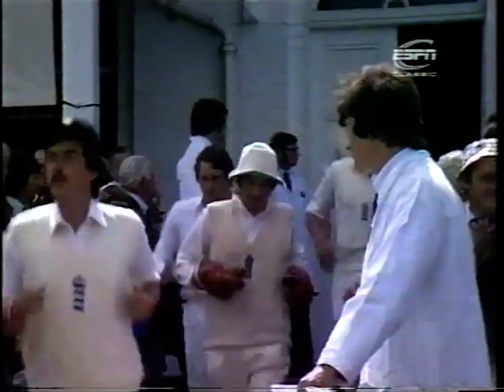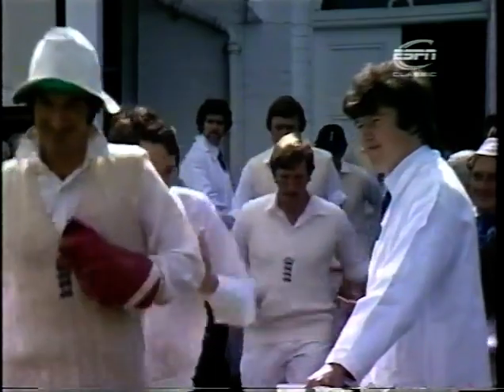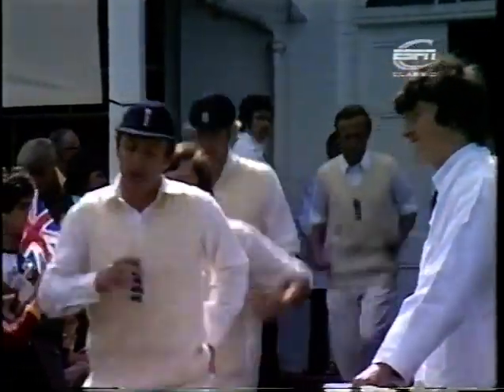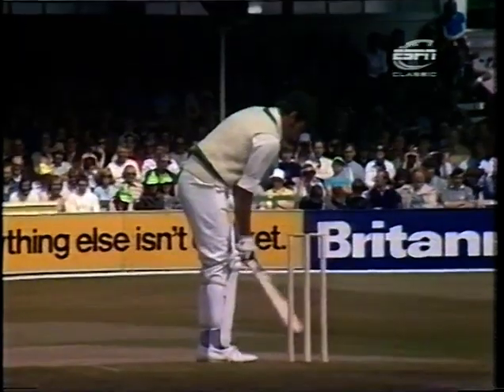When the opening batsmen walked out, McCosker and Davis. As far as England were concerned, they'd recall Jeff Boycott. He got a tremendous reception when he came onto the ground, very nice to see, and he appreciated it very much. Another new cap in the side was Ian Botham. Bob Willis bowled the first over of this third test match from the Radcliffe Road end, Rick McCosker was the batsman.